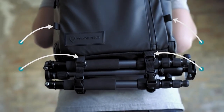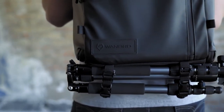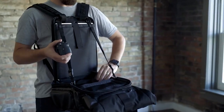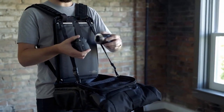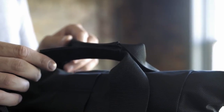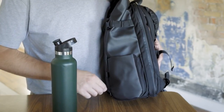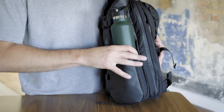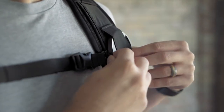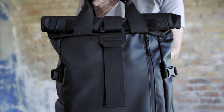Strapping gear to the outside of your pack is easy with our 8-point system. The optional accessory straps allow you to carry gear on the bottom or the front of the pack. The accessory straps can also be attached to the inside of the bag to convert it into a hands-free workstation. Magnetic tote handles make for easy carry. We've found that it's the little things that make a big difference, and this bag is loaded with those little things.